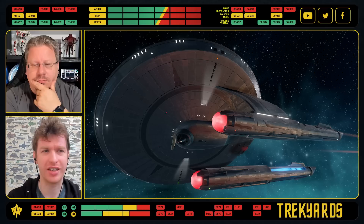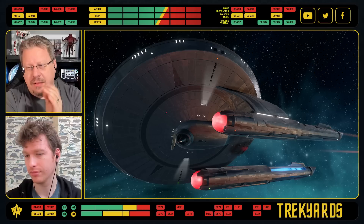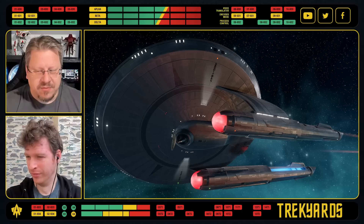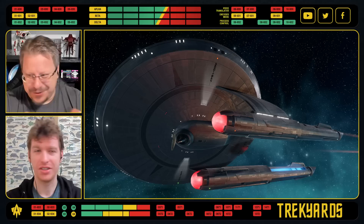They could have made the deflector big, bold, glowing, purple, vibrating, resonating — no, it's a classic dish done in a very cheesy old school way, and it fits really well. I do like the way the underside of the registry is illuminated. But the thing that got me is: why did they curve the struts? I think if they just used the Connie struts but had them straight out like that, it would have looked a thousand times better. I would have absolutely loved this ship if that was the case.